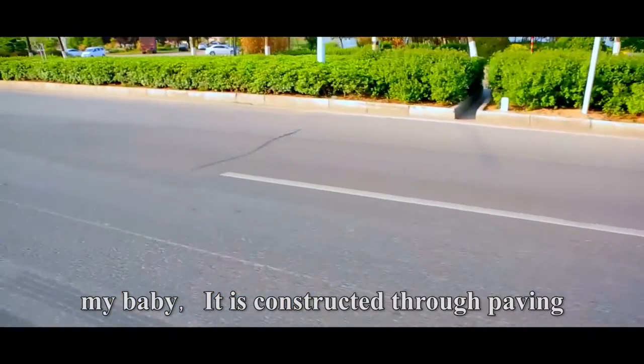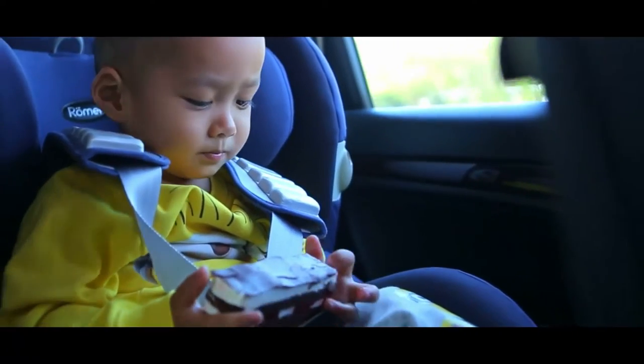My baby, it is constructed through paving, layer by layer, just like the cake you eat.